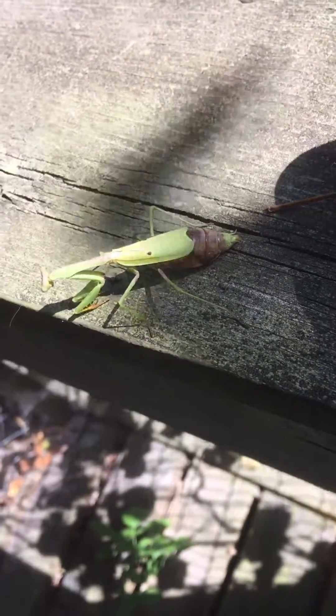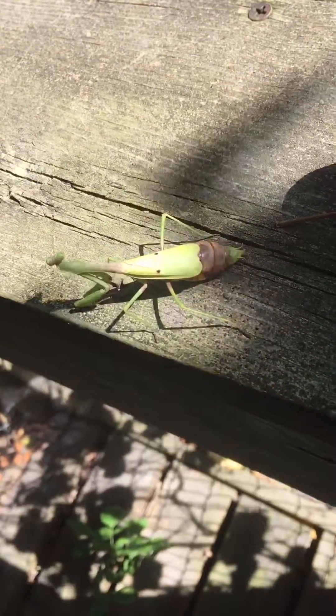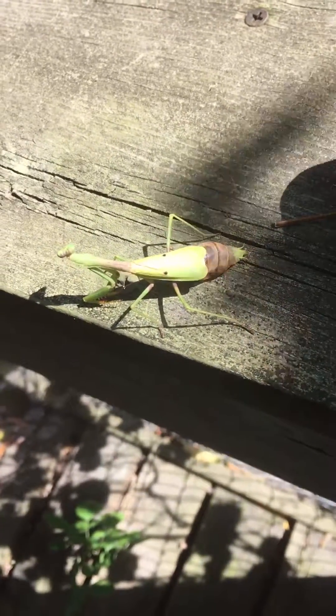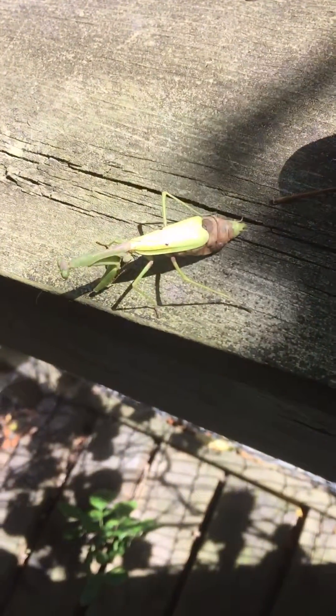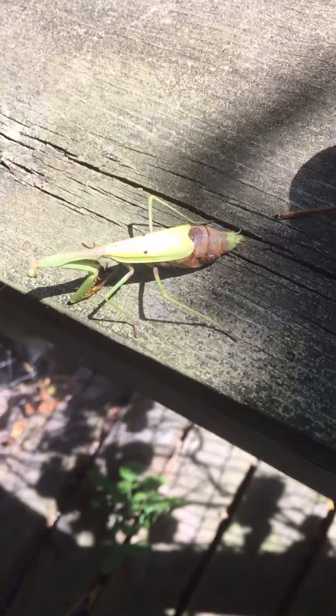When I was growing up here in Indiana, I used to see mantises maybe six or seven inches long. But in the many years since then, I haven't found any bigger than this, and I wonder if these parasites have played a part.